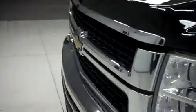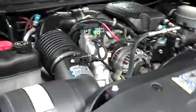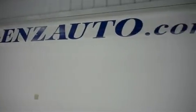Let's take a look under the hood. For more pictures of this truck or the over 500 in stock, please visit our website at lensauto.com. Thank you.